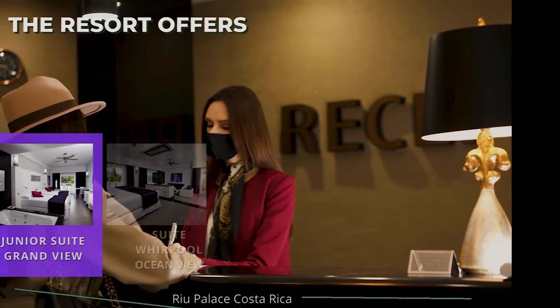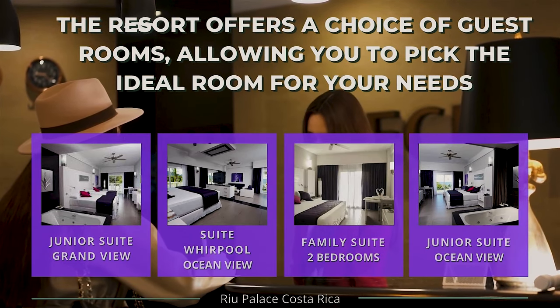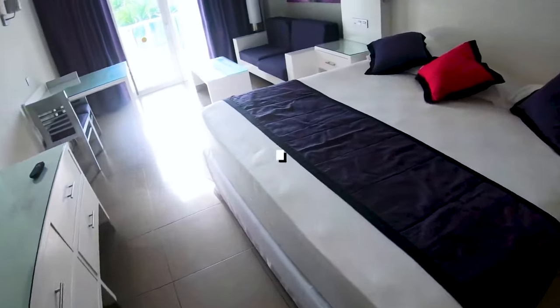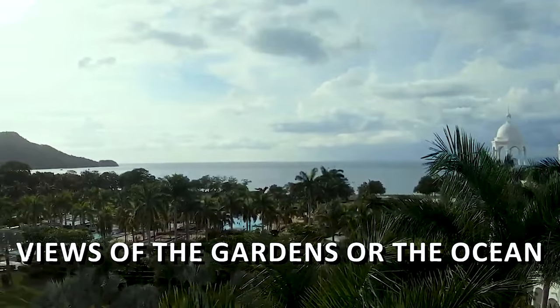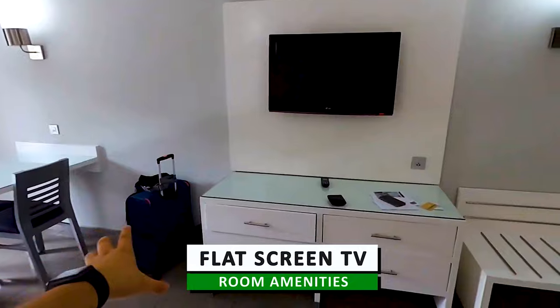The resort offers a choice of guest rooms, allowing you to pick the ideal room for your needs. Some of the accommodation types available at the resort are as follows. The standard rooms are spacious and elegantly furnished, with a private balcony or terrace and views of the garden or the ocean. They come equipped with a variety of modern amenities, including a minibar, a flat-screen TV, and a safe.